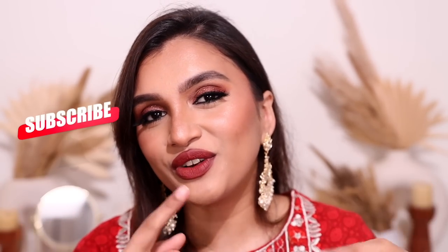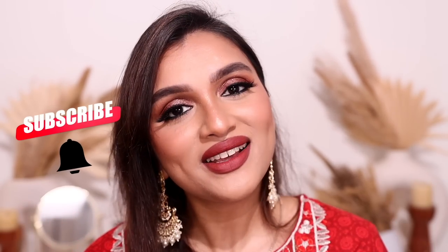Without further ado, let's quickly get started with the video. But before going, if you like the videos I make, please don't forget to subscribe to my channel and hit the notification bell right next to the subscribe button so that you get notified every single time I upload a video. Now let's get started with this beautiful festive glam look.